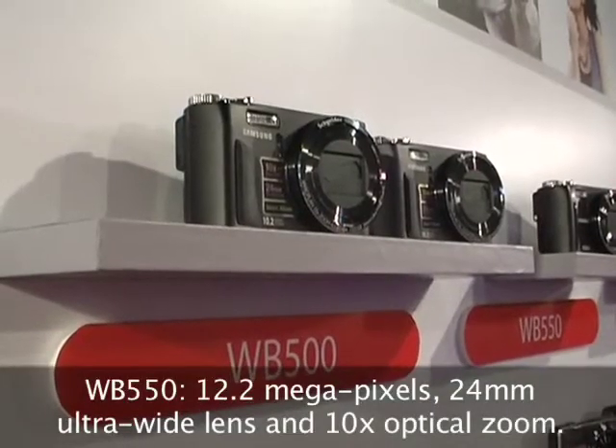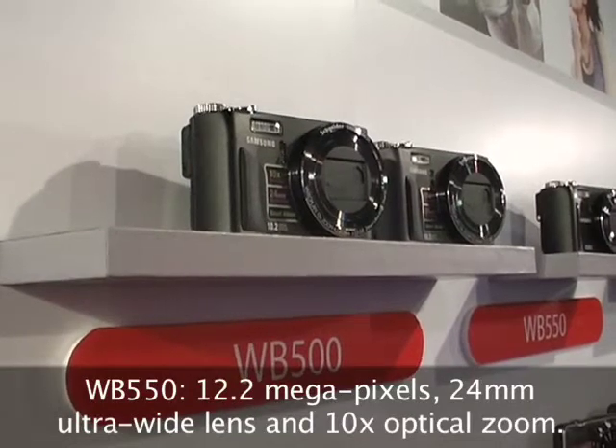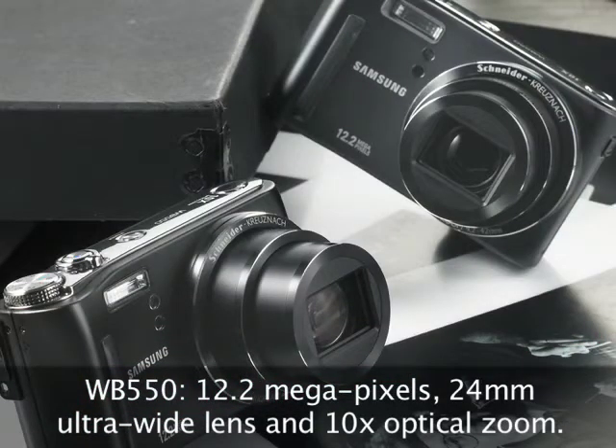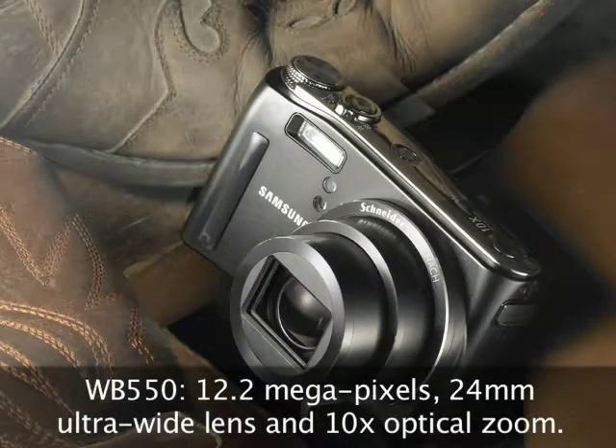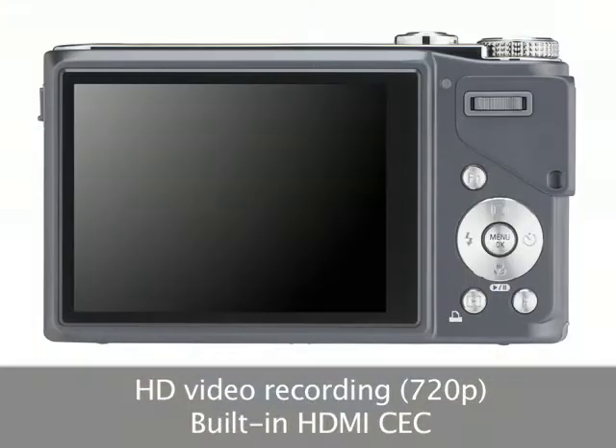And finally, we have the Wannabe WB series. The WB550 is also a 12.2 megapixel camera but features a 24mm ultra-wide-angle Schneider lens with 10x optical zoom. Like the IT100, the WB550 is also capable of recording in high-definition.